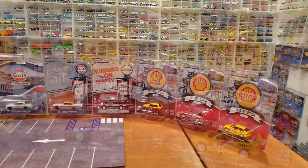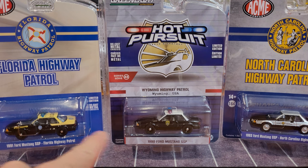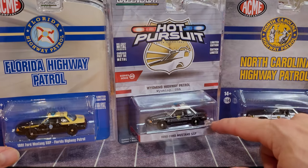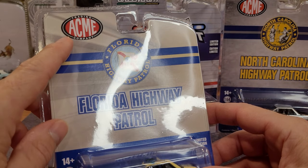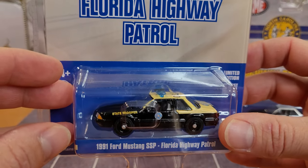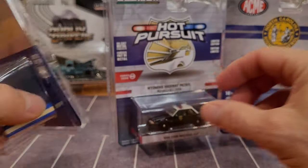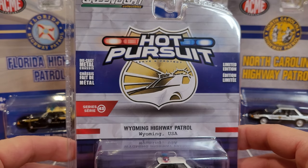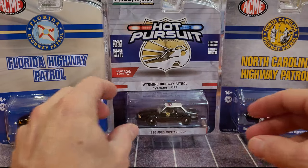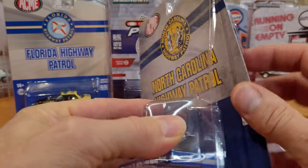Without further ado, let's get into the Greenlight review. We'll start with these Fox Body Mustangs — an array of cars from 1990, '91, and 1993. These are the Ford Mustang SSP Highway Patrol cars. I have an ACME Trading Company car — I'm not sure if it's an exclusive but it's certainly a hobby exclusive of some sort. I found mine on eBay. This one is from the Hot Pursuit Series 43. I've pre-cut these, so let's open them up and check out the details and quality.